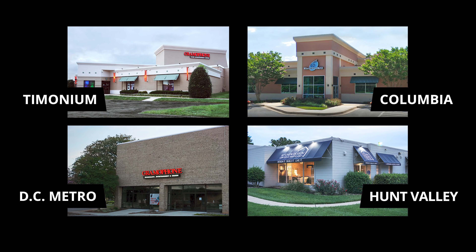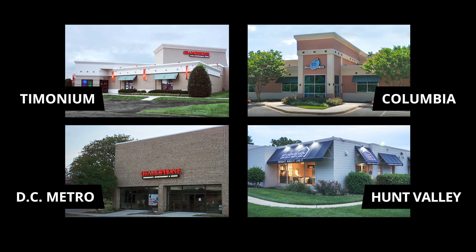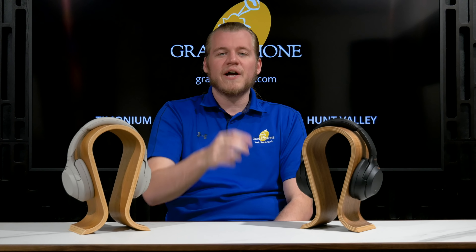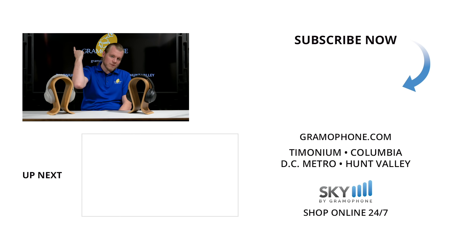So get yourself a pair of XM4s over at skybygramophone.com. This is the one, guys — it receives our highest recommendation for a headphone in this category. If you need any help coming up with project ideas, have any issues and need to schedule a service request, or would just like the advice of one of our hi-fi, home theater, or interior design experts, head on over to gramophone.com where you can find all kinds of resources to get inspired. If you have any questions you'd like to ask me personally, ask at gramophone.com.